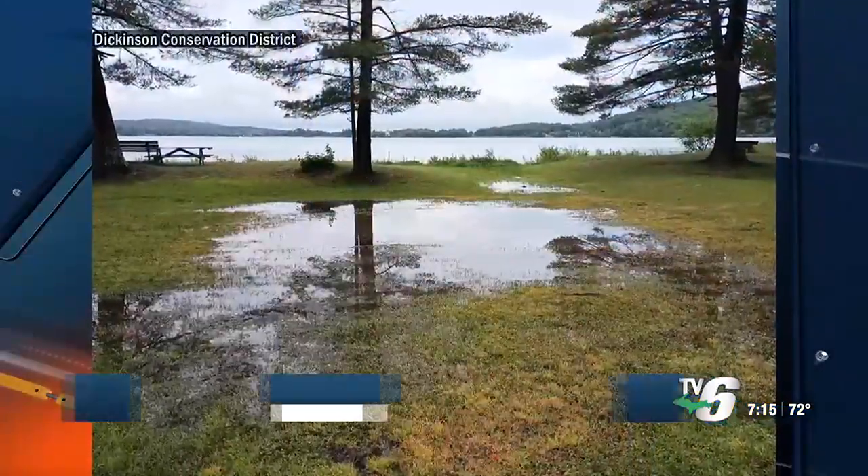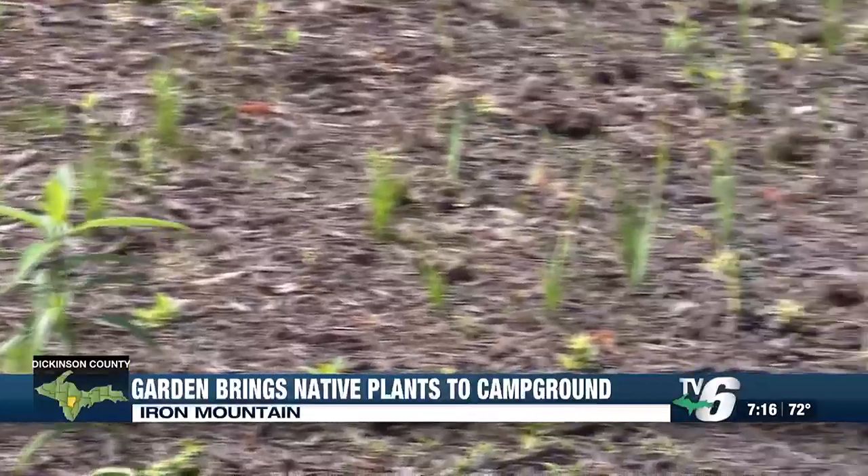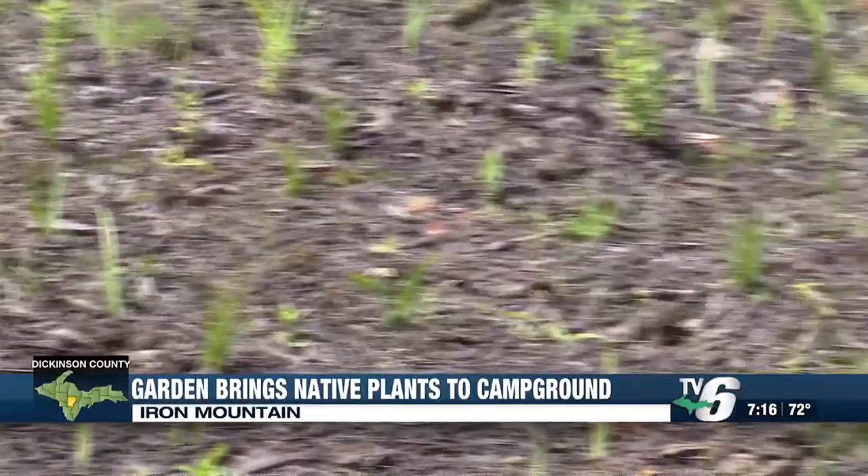An upper Michigan campground is working to introduce native plants back around their area. Lake Antwine campground's new rain garden uses native plants to prevent water buildup. The plants also keep toxins from draining into the lake.